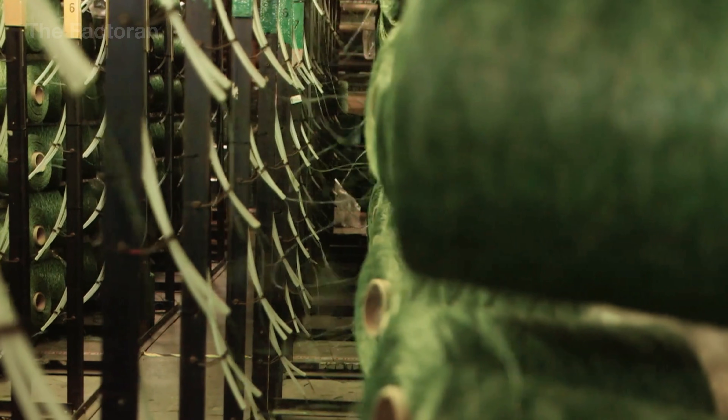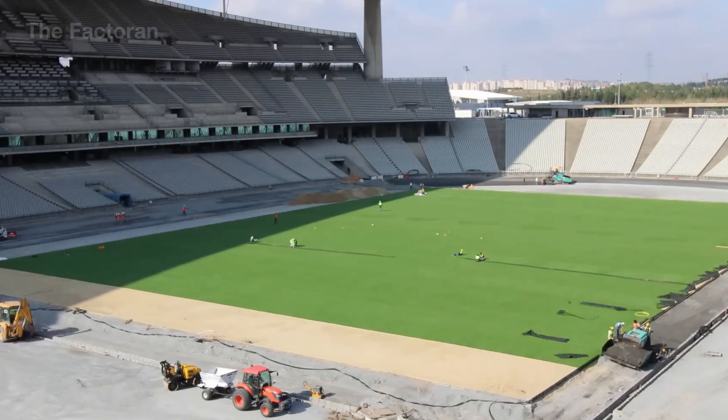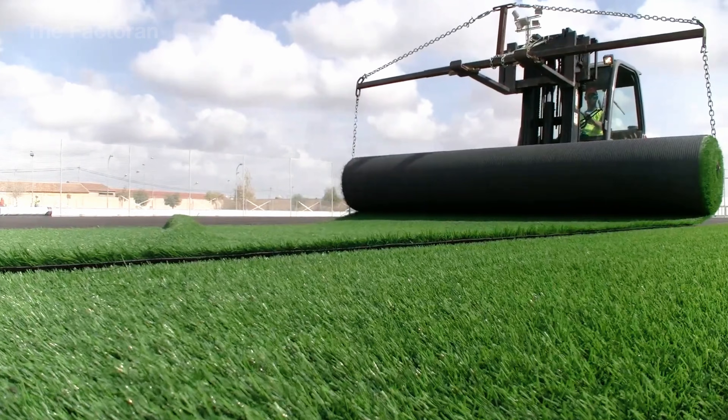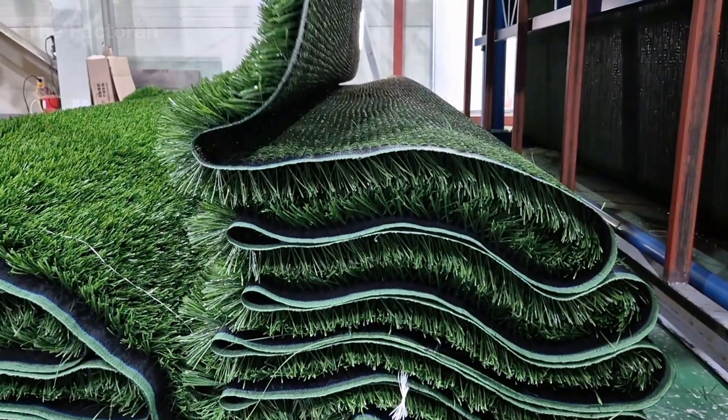Every year, more than 300 million square feet of artificial turf is installed around the world — enough to cover over 5,000 regulation-size American football fields. This grass-like material is actually a multi-billion dollar industry that most people never picture correctly.